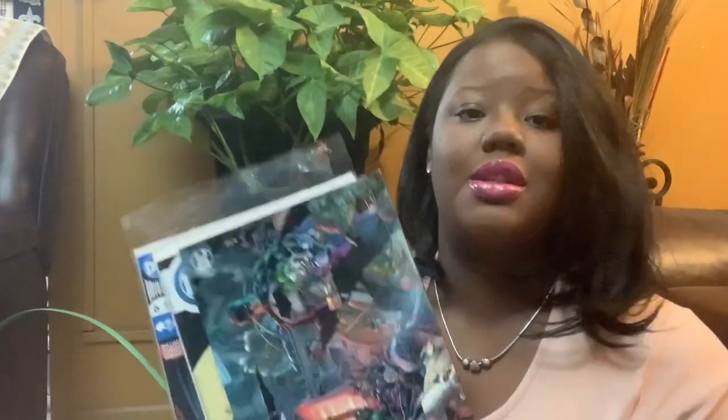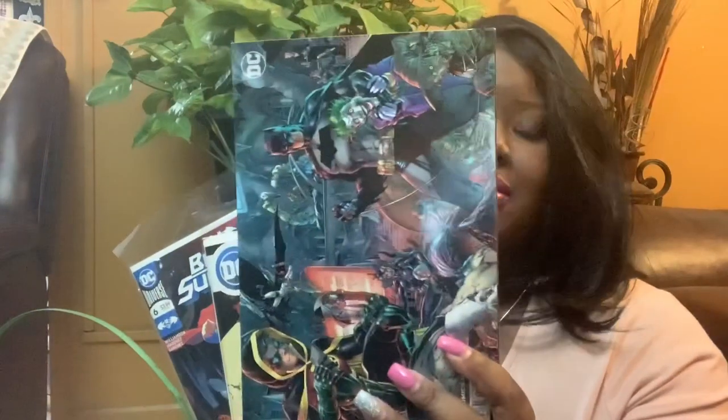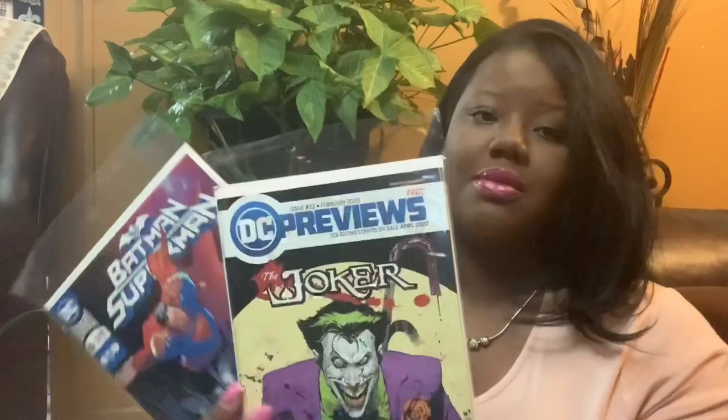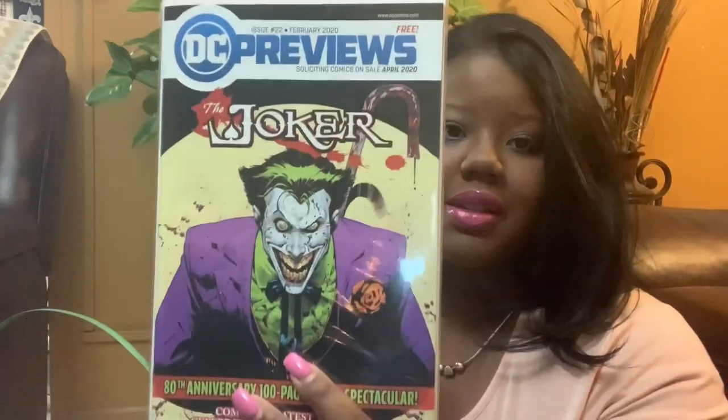He's into comics, so I got him a couple of comics he can enjoy and read. One wasn't even out of the plastic yet — The Joker. He's into that type of stuff.